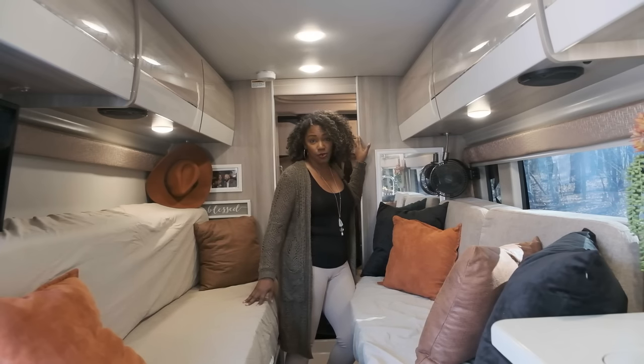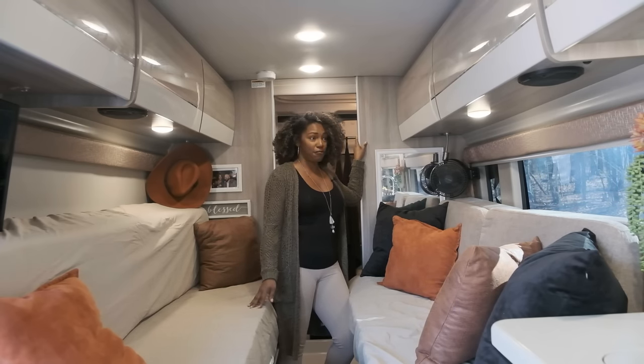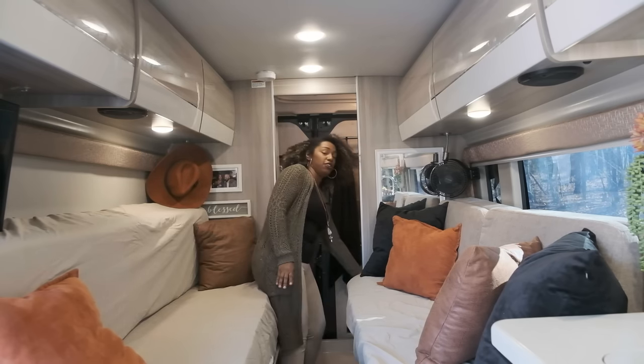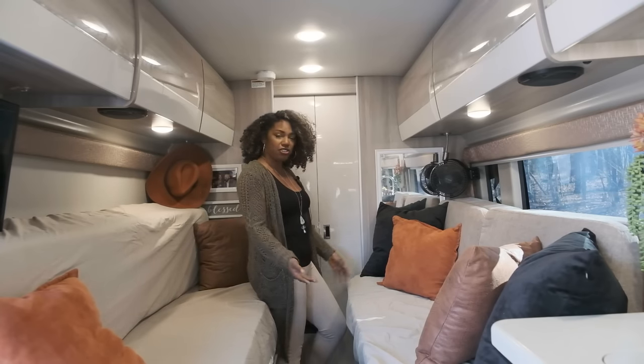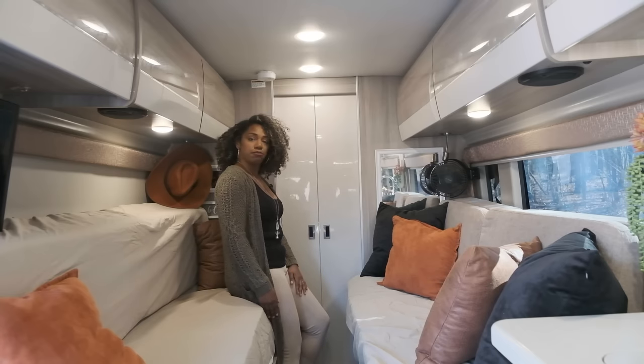Something that was a must for us to have in the van was a bathroom. However, you want privacy when you go to the bathroom, so this came really handy. When you need to use the restroom, you have complete privacy. Or if you have guests sitting here, you don't want them to see your bathroom, so you just close it down and it's a separate space.